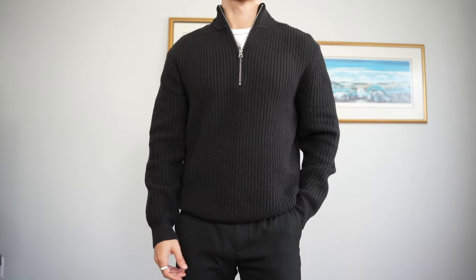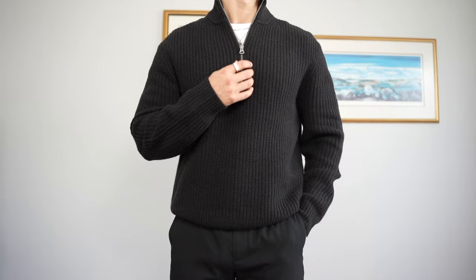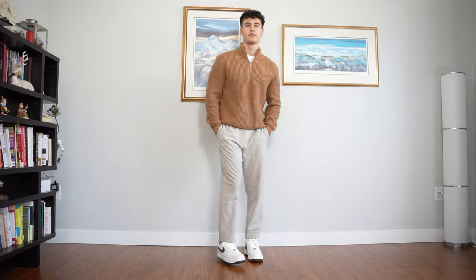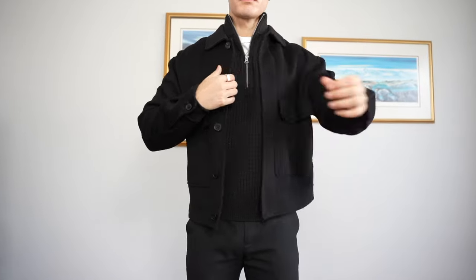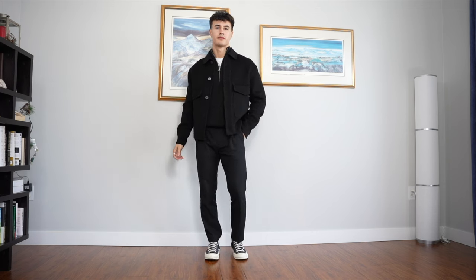As you can see, the fit is absolutely immaculate, and the quarter zip itself just looks so elegant. It can totally be rocked by itself with just some trousers, or you could throw on an overcoat or some sort of coat for extra style points.